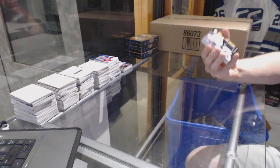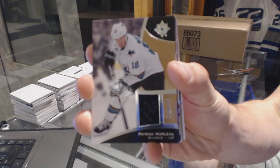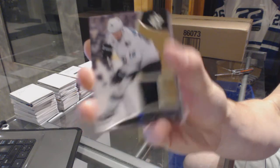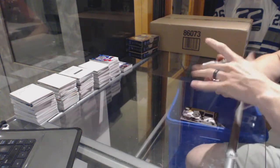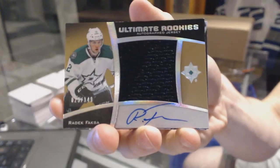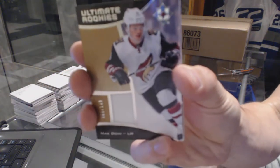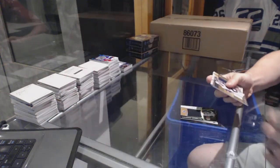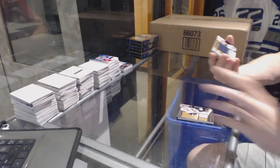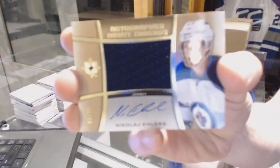We've got a base jersey number 2 of 199 for the San Jose Sharks, Patrick Marlowe. Ultimate rookies autographed jersey number 2 of 149 for the Dallas Stars, Rattach Fucali. We've got a rookie jersey number 2 of 149 for the Arizona Coyotes, Max Dillmy. We've got an autographed debut threads number 2 of 99 for the Winnipeg Jets, Nikolai Ehlers.